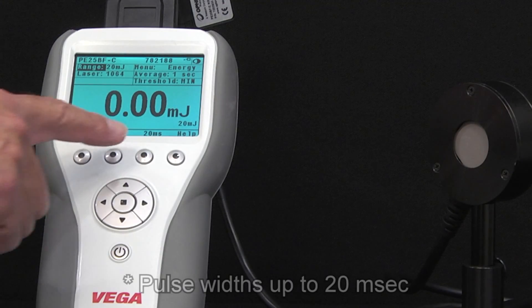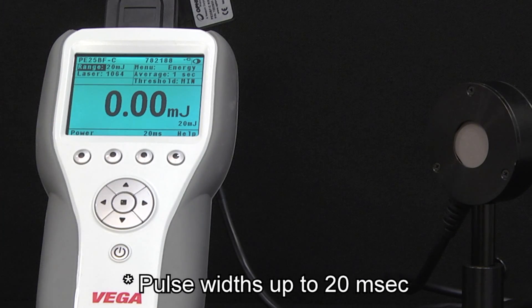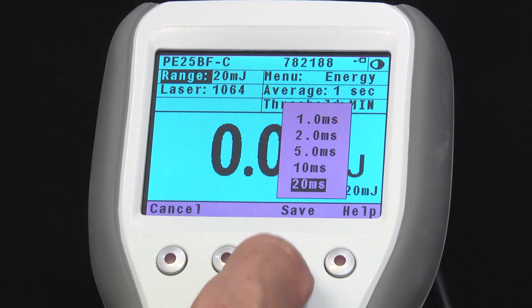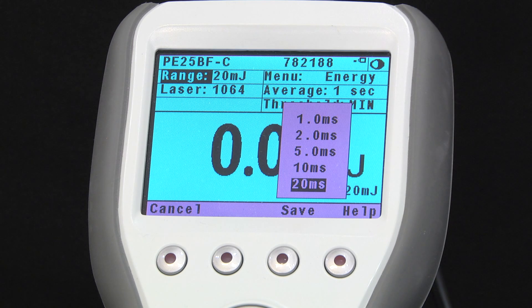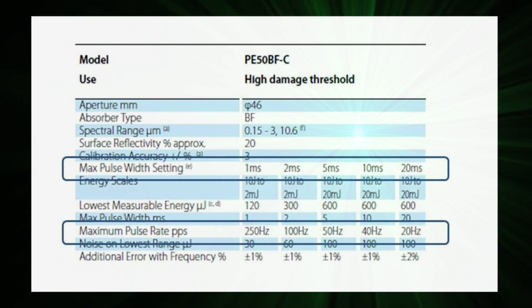Here are some things that Pyro-C sensors can do that make them unique among pyroelectric energy sensors. They can handle pulse widths up to 20 milliseconds. You can select from among several settings for maximum pulse widths, usually five choices — meaning you won't fall between the cracks by having a pulse width too long for one setting but a rep rate too high for the other.